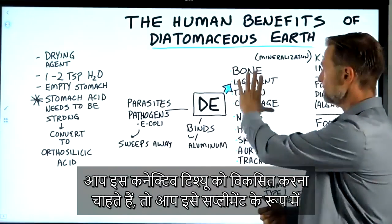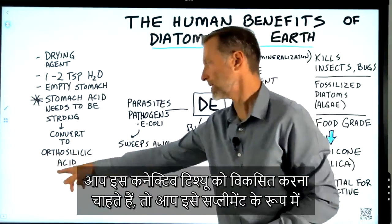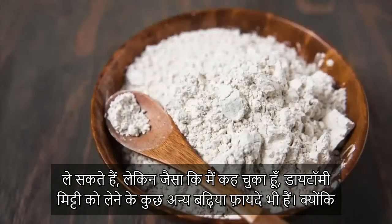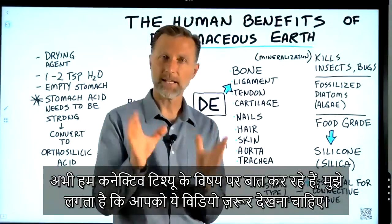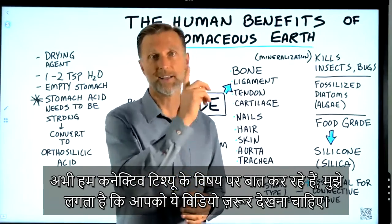If you're just trying to build up connective tissue, maybe you just want to get this as a supplement. Taking diatomaceous earth has some other great benefits as well, as mentioned. And since we're on the topic of connective tissue, you should really watch this video right here.